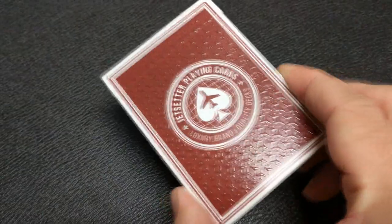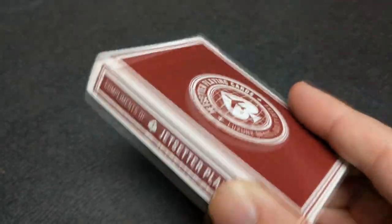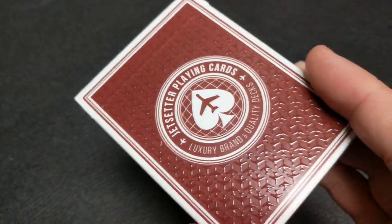So if you were part of the project last time and you saw the Altitude Blue cards, it was very popular. It continued to gain popularity even through the Kickstarter and even until today.